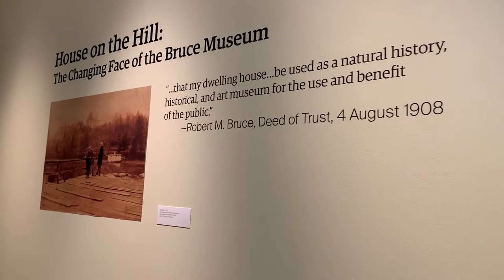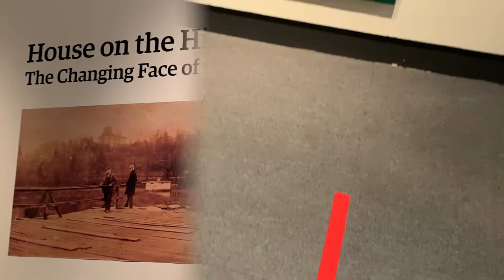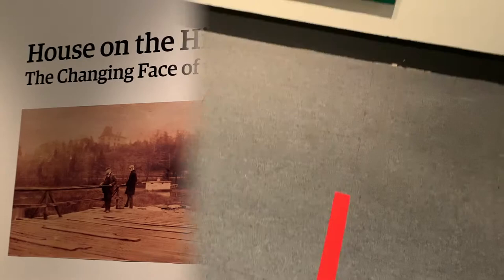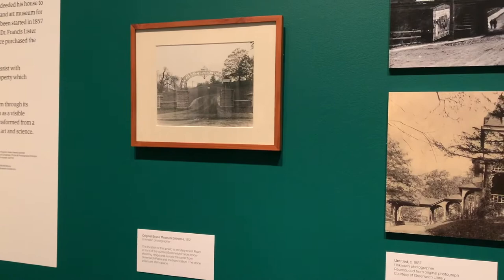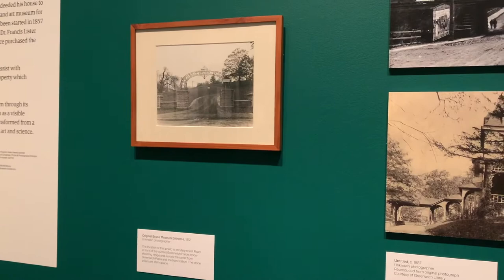Before we get started, I'm going to give you a quick view of our exhibition, House on the Hill, the Changing Face of the Bruce Museum. I encourage you and your adult to pause throughout the video to get better views of the pieces in the exhibition. Through this you'll see different explorations of how the Bruce Museum has transformed over the past century and a half. There are numerous historical images which will show the evolution of the structure from its conversion from a mansion to a modern museum highlighting the intersections of art and science.